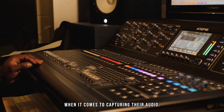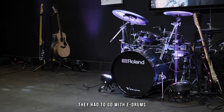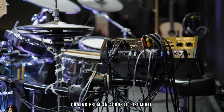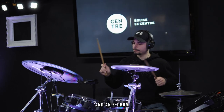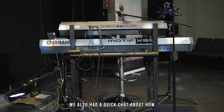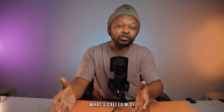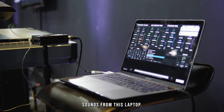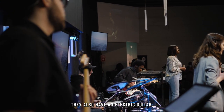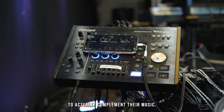When it comes to capturing their audio, they chose e-drums instead of an acoustic drum kit to avoid bleed noise, since their stage is not very big — making it a perfect solution for a clean mix. They also use MIDI from their keyboard, allowing them to trigger sounds from a laptop rather than the keyboard's built-in sounds. On top of e-drums and keyboard, they have electric guitar, bass guitar, vocals, and sometimes use tracks to complement their music.